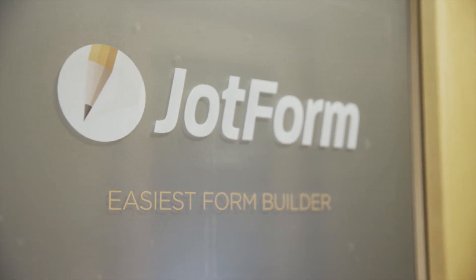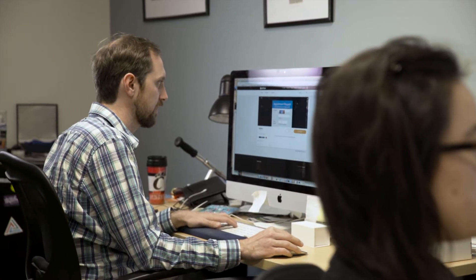Small businesses need an easy way to collect information. That's why they need online forms. JobForm offers the easiest way to create online forms, so whenever a customer needs to create a job application form or an event registration form, JobForm makes it incredibly easy.